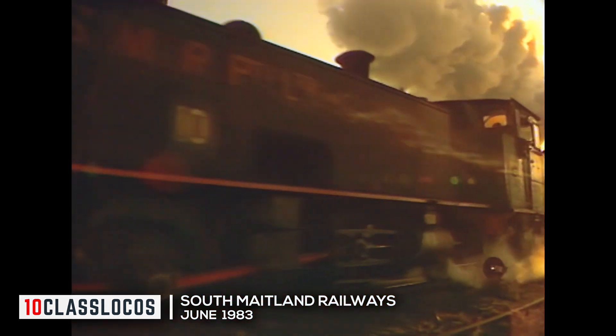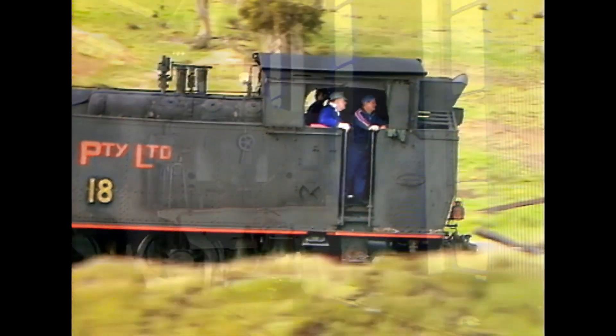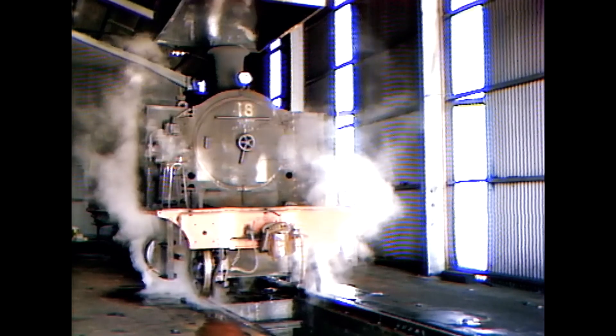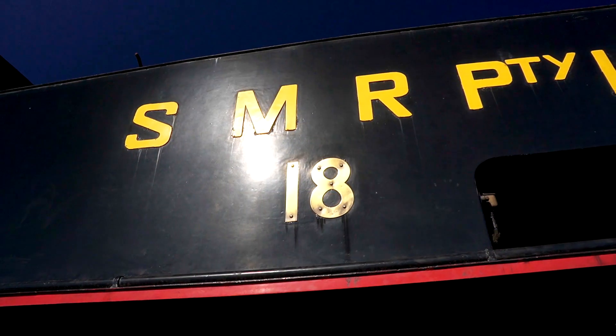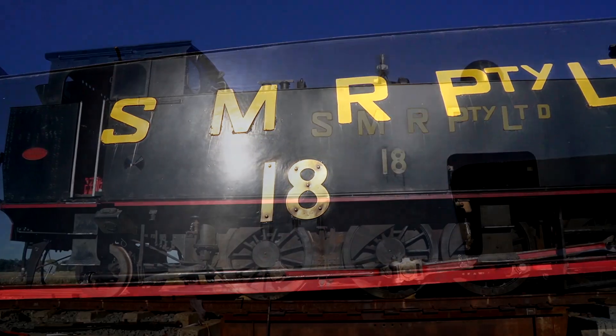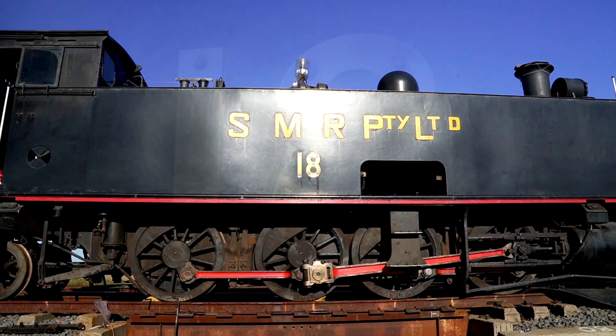Once upon a railway, giants of fire did run, with coal and steam — number 18 was one. With effort and time, and writing new pages, awaken once more this machine for the ages.